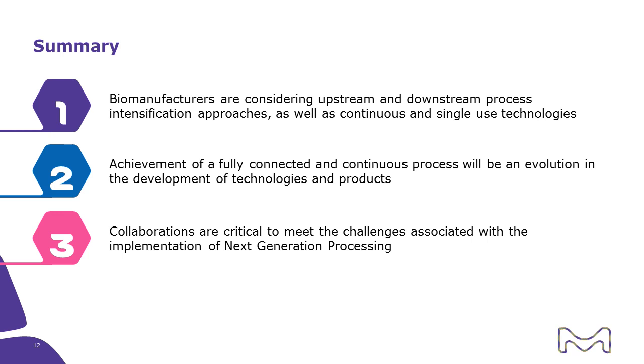In conclusion, biomanufacturers are considering upstream and downstream process intensification approaches and moving toward a fully continuous process utilizing single-use technologies. The achievement of a fully connected and continuous process will be an evolution — starting with process intensification, beginning to connect intensified processes, and then moving to a fully continuous process in the future. Collaborations are critical to meet these challenges, requiring expertise across molecules, applications, process analytics, and different perspectives from both customers and suppliers to bring together the entire picture.